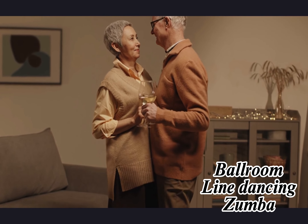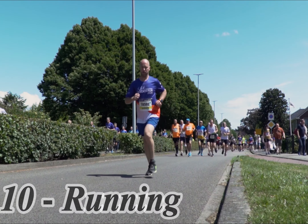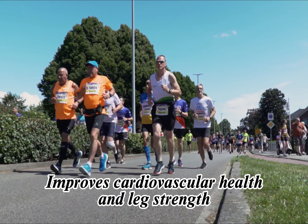9. Dancing. Dancing is a fun and social exercise that can improve cardiovascular health, balance, and coordination. It can also reduce stress and improve mental health.